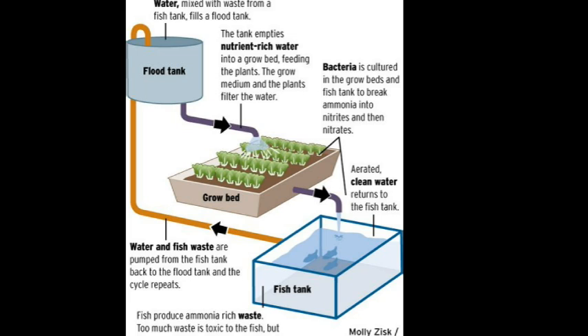Plant roots take up the nitrates as growth nutrients and the clean water is returned to the fish, which makes all of them very happy to live in an aquaponics system.